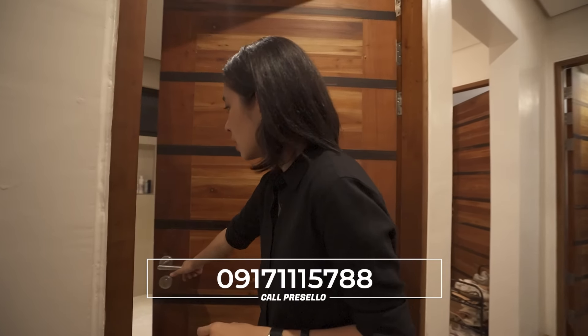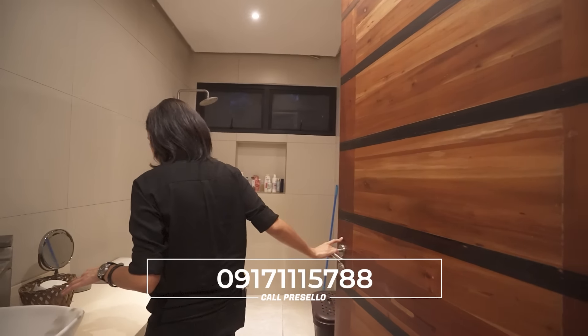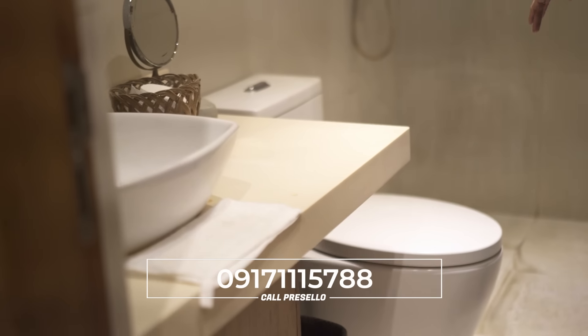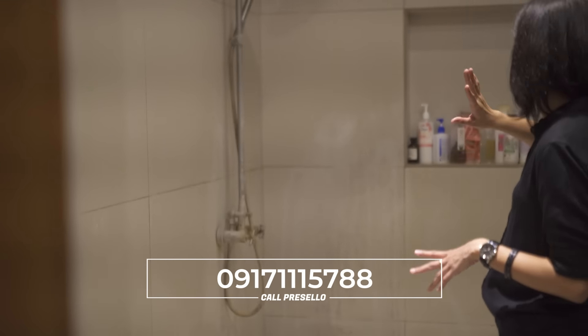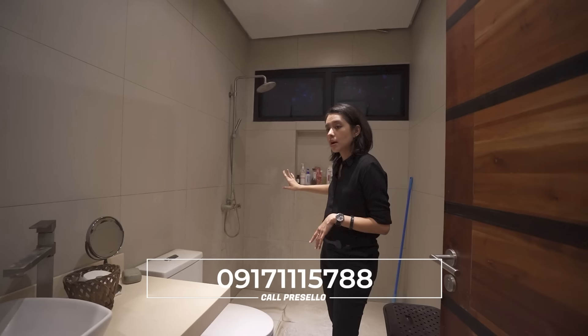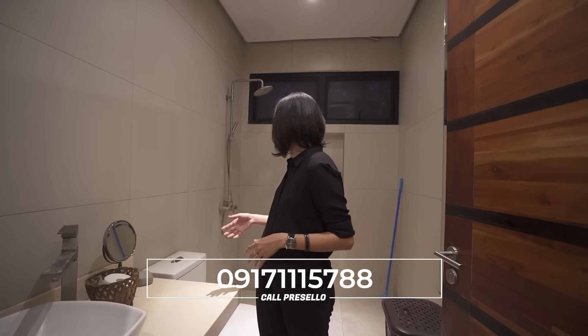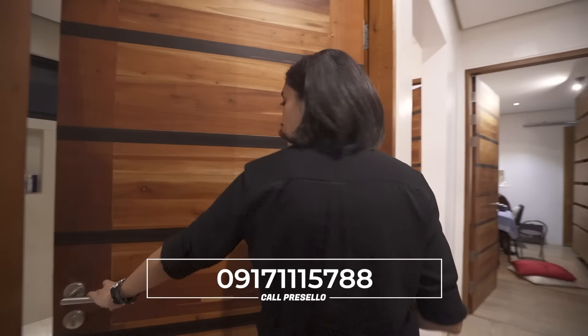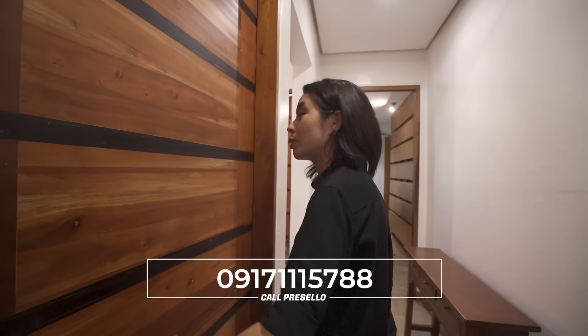Another common toilet and bath — you have your sink, your toilet, and your shower space. It's much bigger this time. I think you can safely shower without getting the entire place wet. I'm really concerned when the whole bathroom is wet when you take a shower, so that's nice.